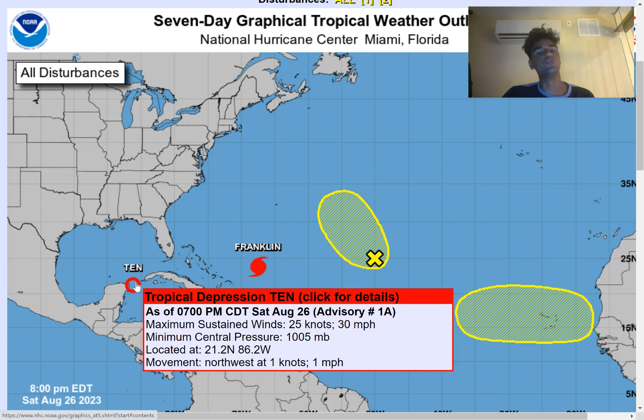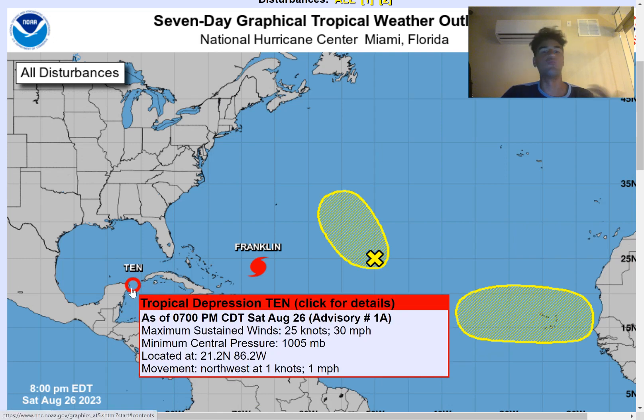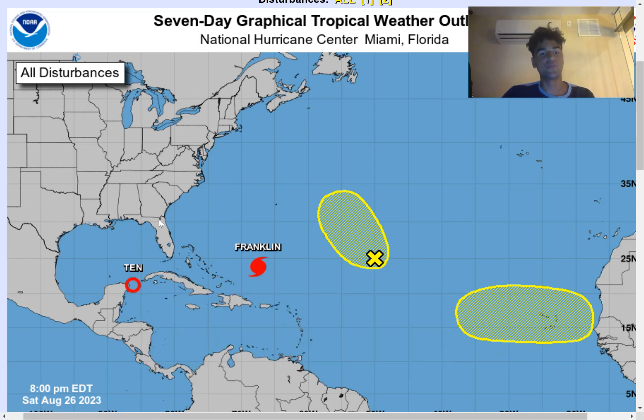We now have newly formed Tropical Depression 10, which very likely will become Tropical Storm Idalia in the near future and will likely become a hurricane just before it potentially makes landfall somewhere along the coast of Florida. This could bring major impacts right around the Big Bend area, where you could experience heavy rainfall as well as strong winds.